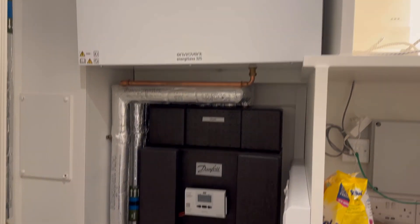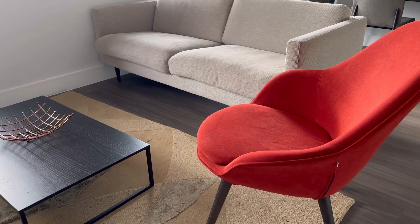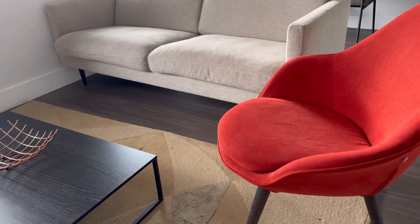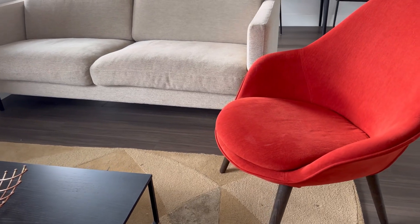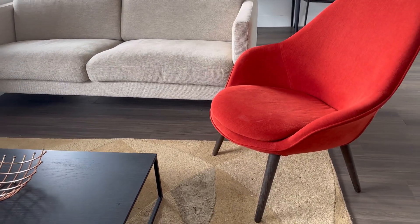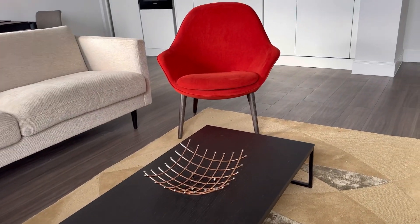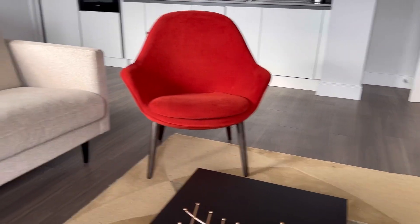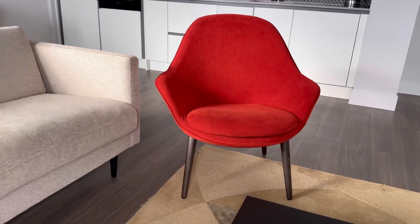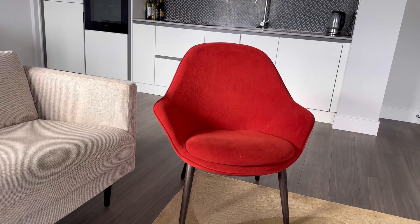The electric meters are also located in the same cabinet. This is our lounge area where we sit and watch TV. It came furnished with the couches, carpet, and table so we didn't have to buy anything. We just added a fruit basket. I love the orange chair — it's so cute and just adds a pop of color.